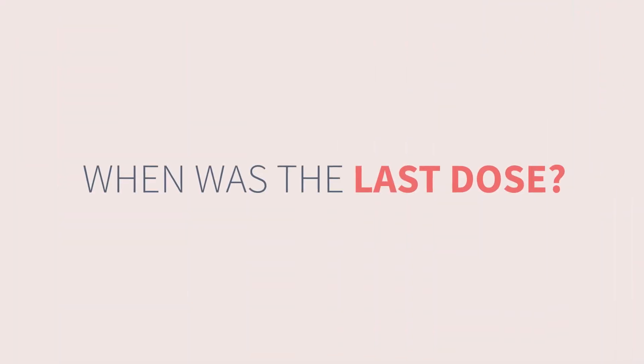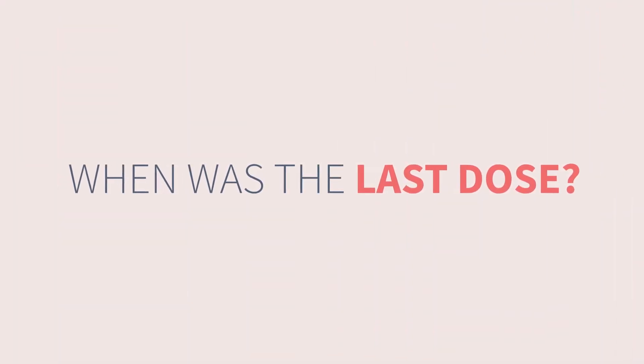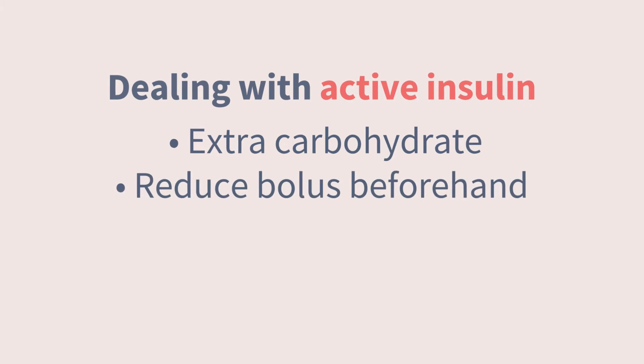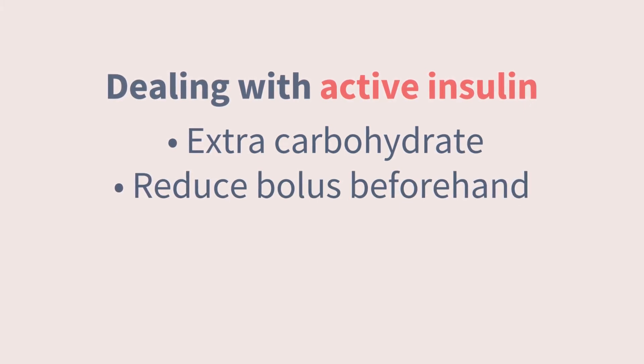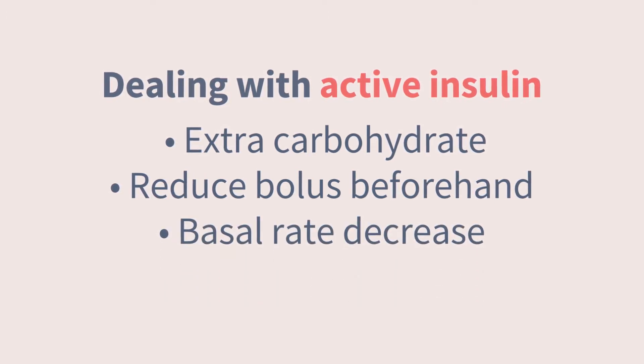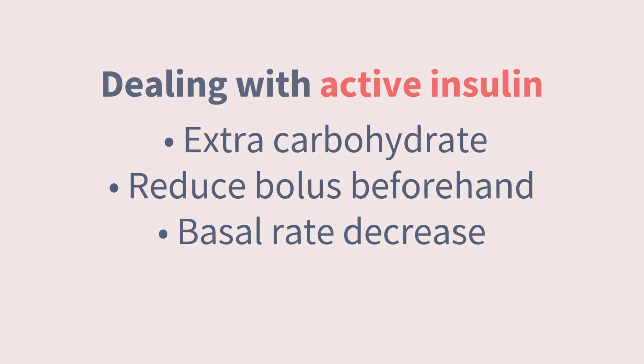Good idea to check in with your team in those situations too. If you can monitor glucose during activity and afterwards, and definitely at bedtime, you'll have a lot more opportunity to head off delayed lows and start capturing some trends. Another helpful tactic is to be mindful of when you last gave insulin for food or correction. If you find yourself about to start an activity within two hours of your last injection or bolus, you'll probably need to take extra carbohydrate to buffer that circulating insulin. If you can plan ahead, you can also try reducing the insulin dose for the meal or snack before the activity. If you're using a pump, you also have the option to temporarily decrease your basal rate.